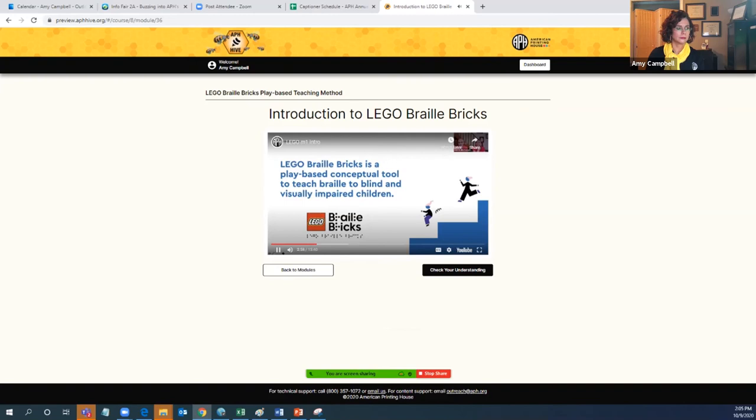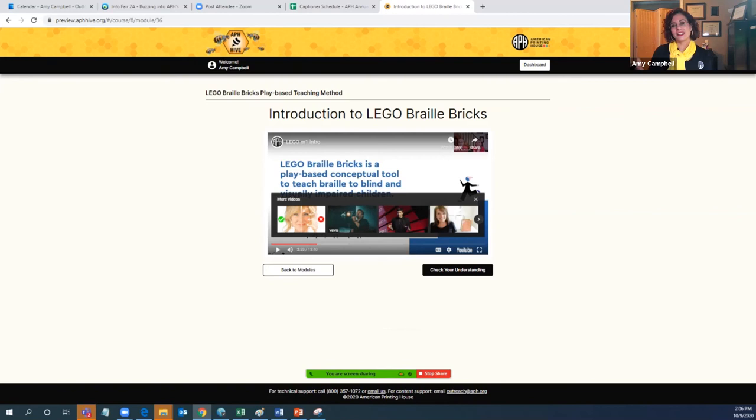So that's Lego Braille Bricks as a play-based conceptual tool. What you were able to see is how video content was sliced and diced using all the original content from the Lego Braille Bricks webinar week. After you watch a video segment — this particular video is a little over 13 minutes long — sometimes modules might be as short as seven minutes, or in this Lego course as much as 35 minutes. In some other courses, there is content that might be 90 minutes long. After you watch each segment, you go in and check your understanding.